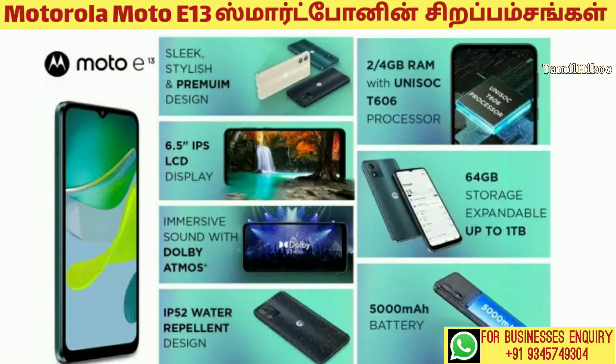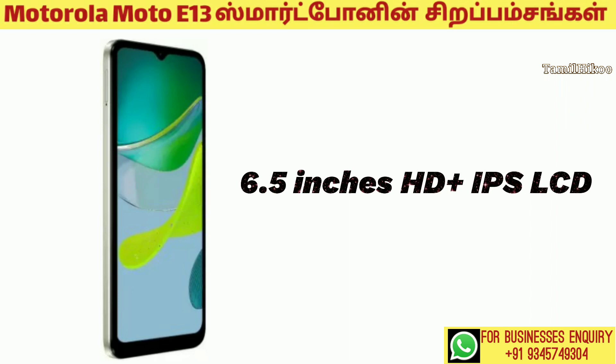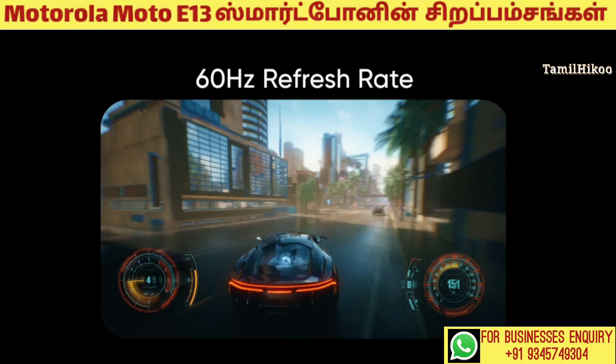Let's see the video of the Moto E13. The display is 6.5 inches HD IPS LCD with a 60Hz refresh rate.